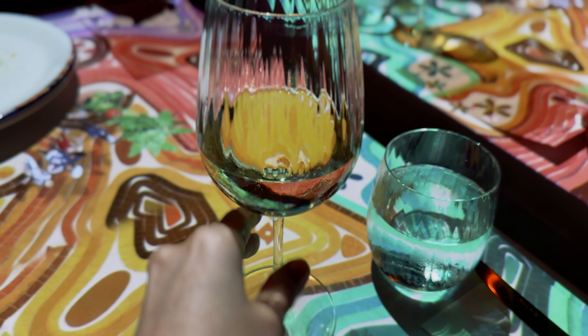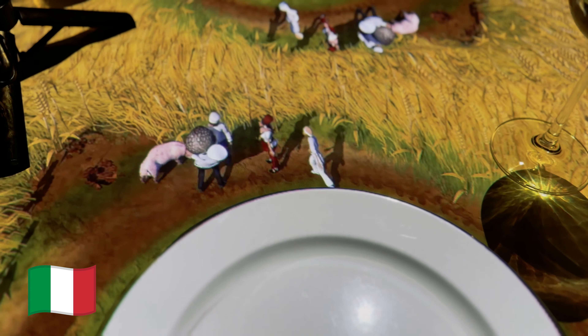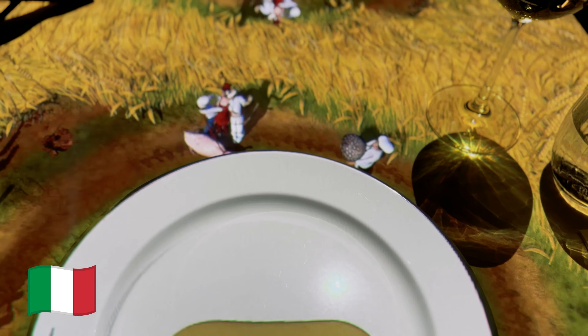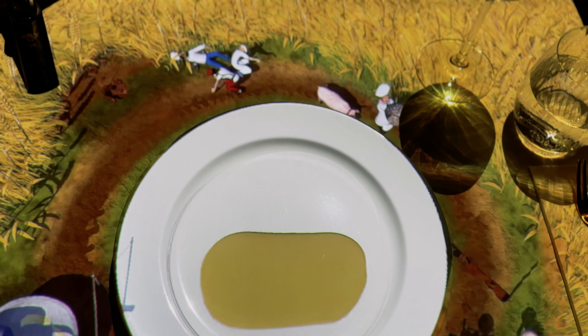Each course is actually served with wine. You can choose whatever drink you like, but I chose to do them with their own wine pairing. Luciano is getting the ingredients for truffle pasta.